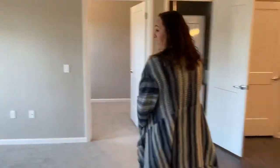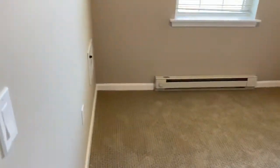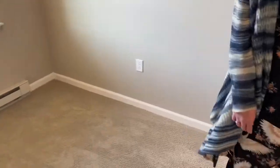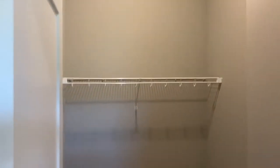Over here is where we have the den. This is a small room, but you could absolutely fit a day bed, or a couch, love seat, and could have a television in here. The nice feature about this room is that it has the walk-in closet — lots of storage space. You could even fit a little desk in there and make it an office.